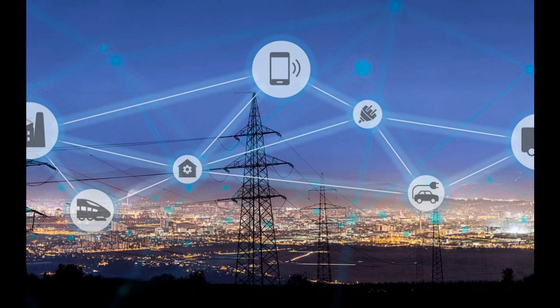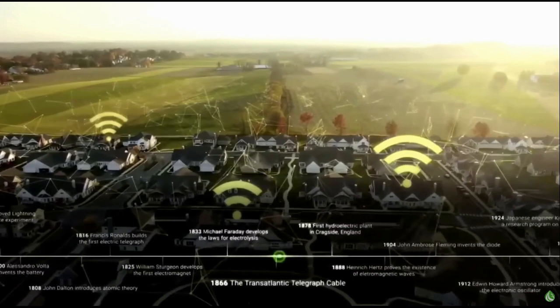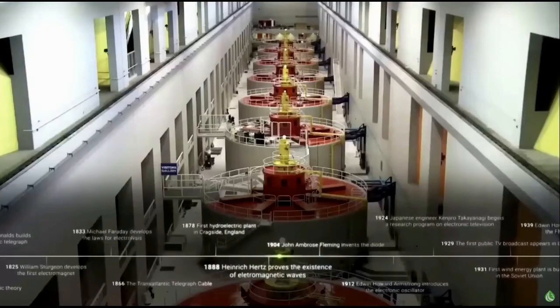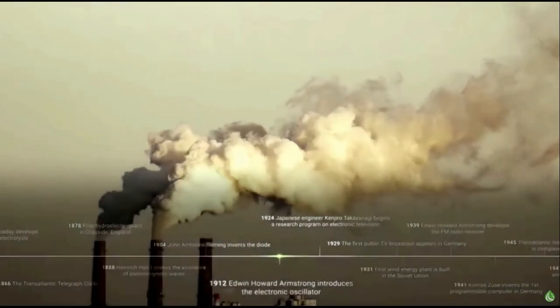Electricity has revolutionized our world, from light bulbs to refrigerators, the internet, and now the growing number of electric vehicles on the road. Society has increasingly relied on electricity, but it has come at a major cost to our planet.